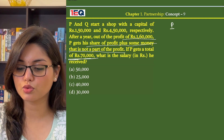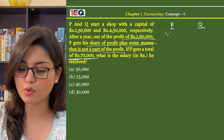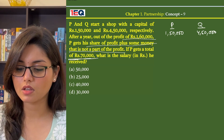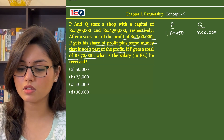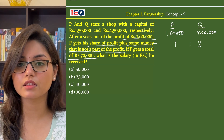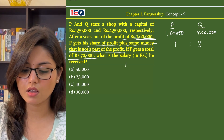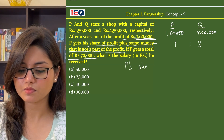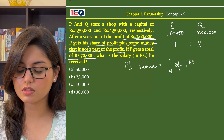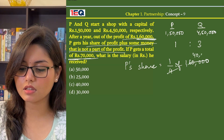P and Q started a shop with investments of Rs. 1,50,000 and Rs. 4,50,000 respectively. The ratio will be 1 is to 3. Now P's share in the profits of Rs. 1,60,000 will be 1 by 4 of Rs. 1,60,000, which gives him Rs. 40,000.